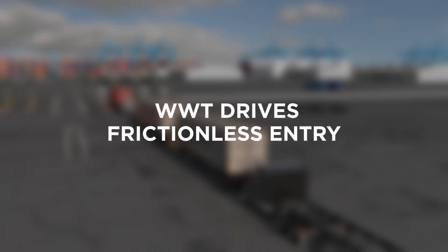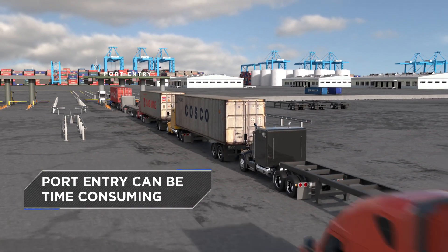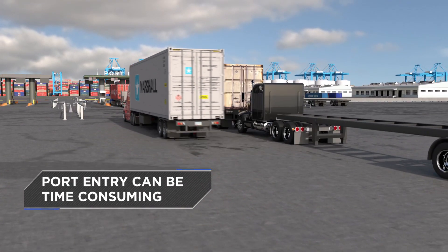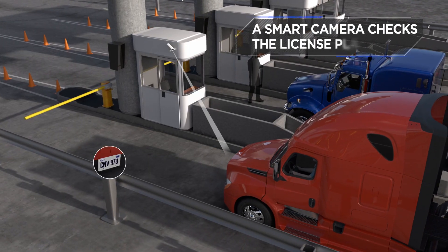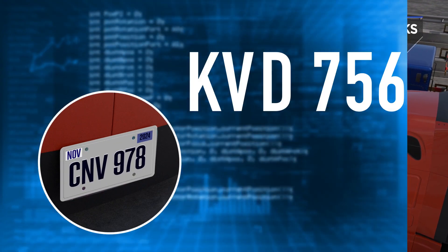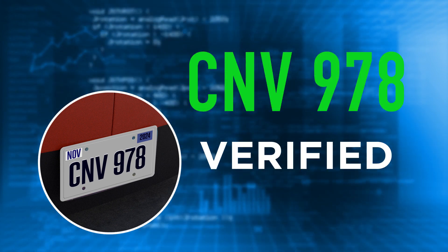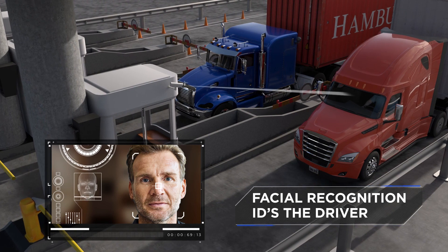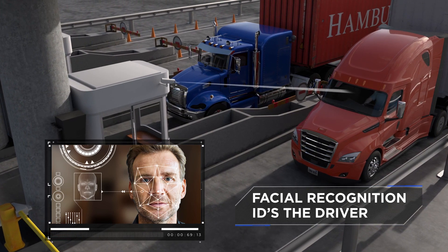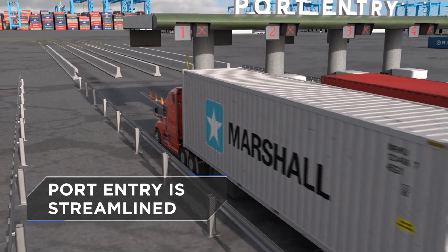Technology innovation is also streamlining truck port entry. Entering a port no longer needs to be a lengthy process. A smart camera can now quickly read the truck's license plate. The number is automatically checked against the database for verification. Finally, facial recognition technology quickly confirms the driver's identity. Trucks are freed to enter ports more quickly than ever.